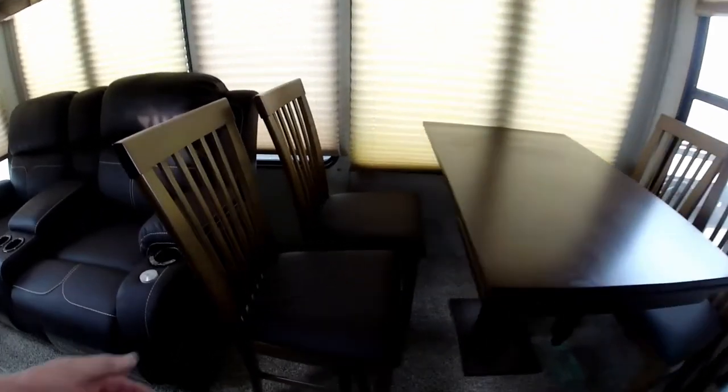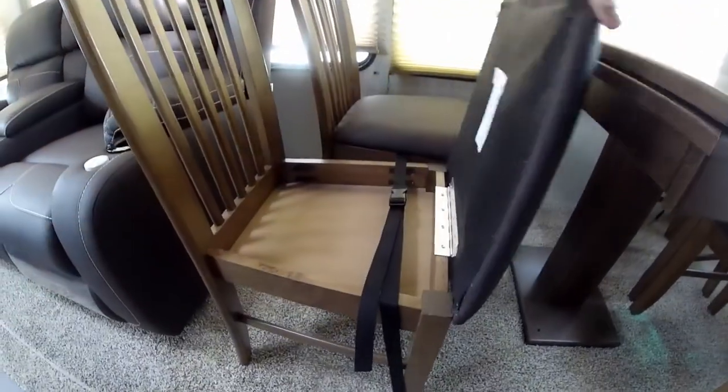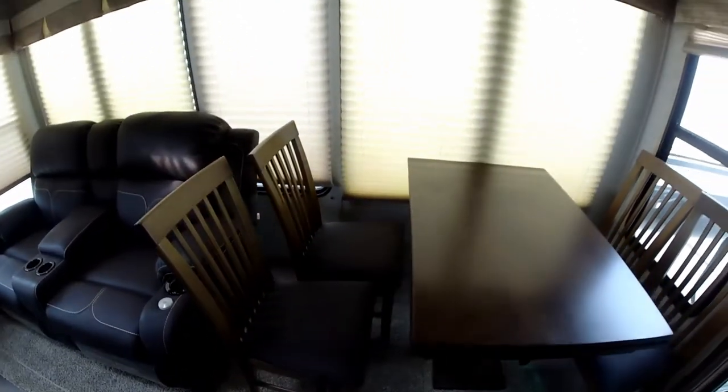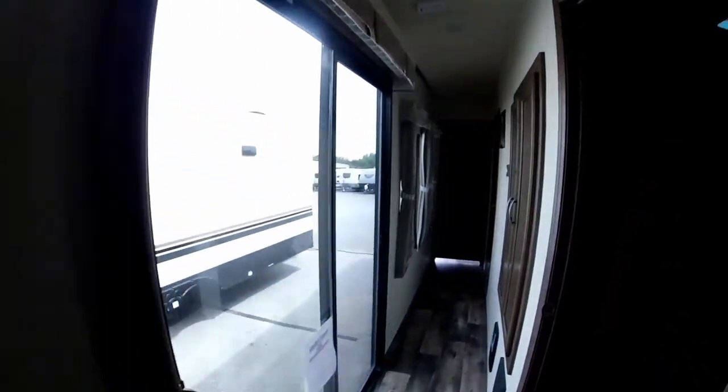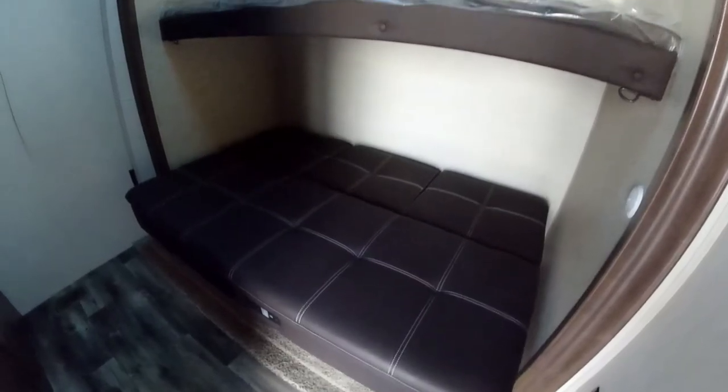There's a freestanding dinette with a tabletop extension and storage underneath your seats for placemats, cards, whatever. You do have nice pleated shades and a lot of windows in here, so it makes it very spacious when you're at the campsite. Over here will be the kids' bedroom, which has a clip sofa with a bunk above, a TV entertainment area, and storage closets with drawers.